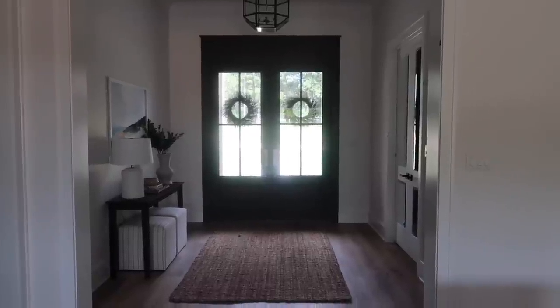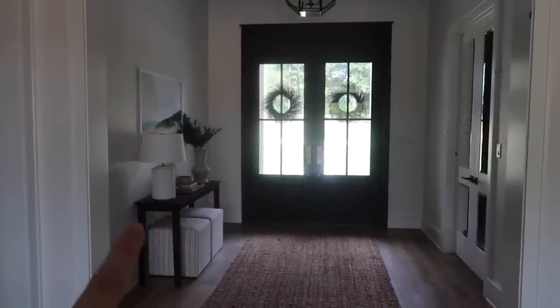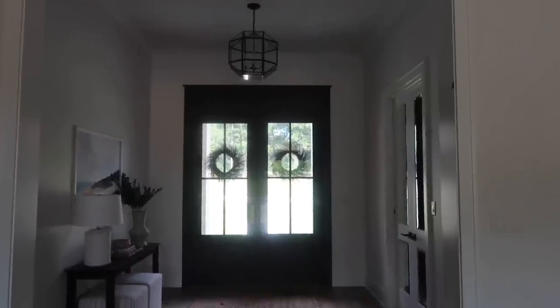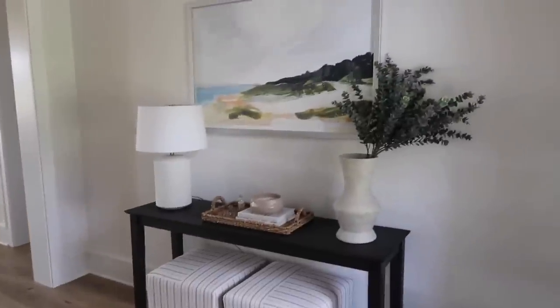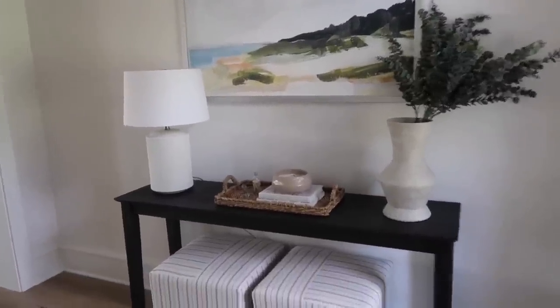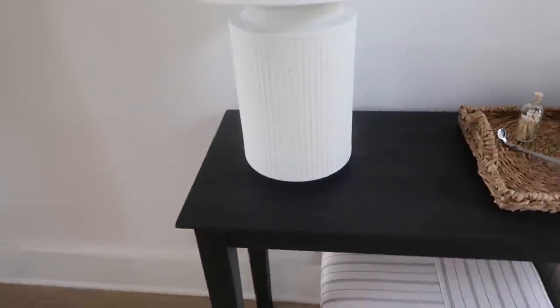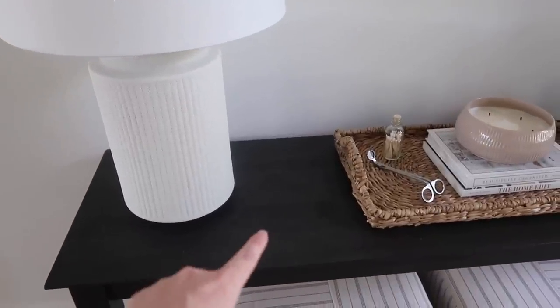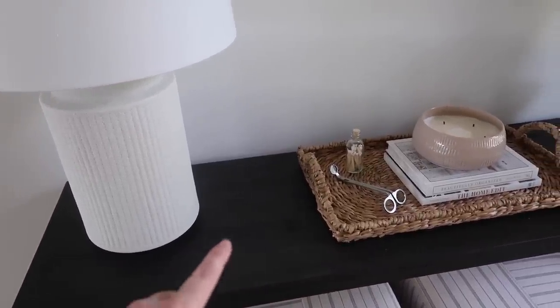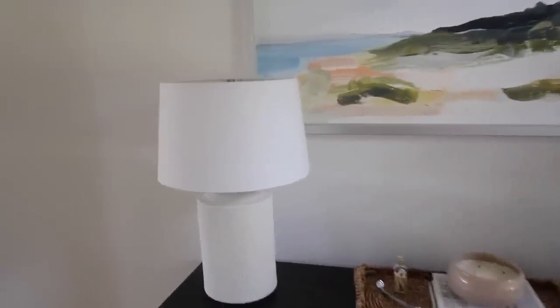Here is our foyer. If you watched our house tour, the only thing here was this table - unfinished - and the lighting. Everything else has been added since. I've redone the table I purchased; it comes unfinished so you can stain it any color you want, which also makes it more affordable. I'd never stained a piece of furniture before and it turned out so well.